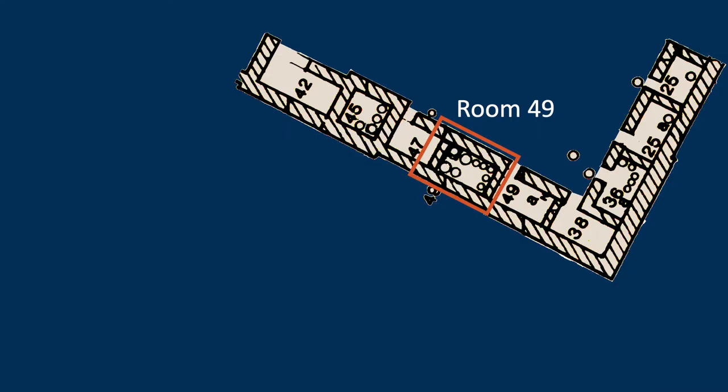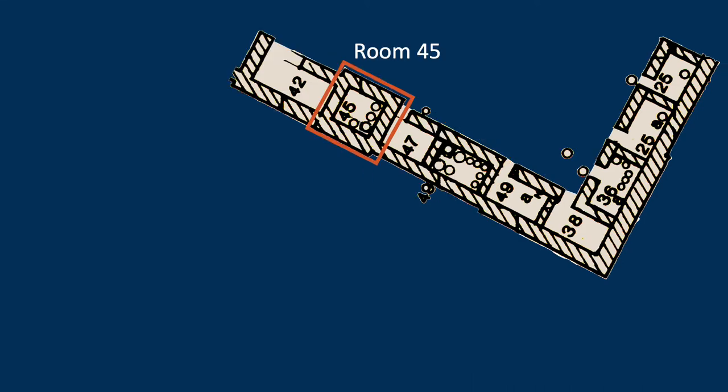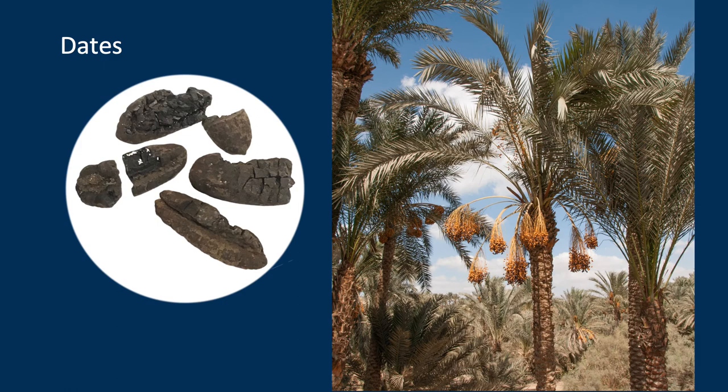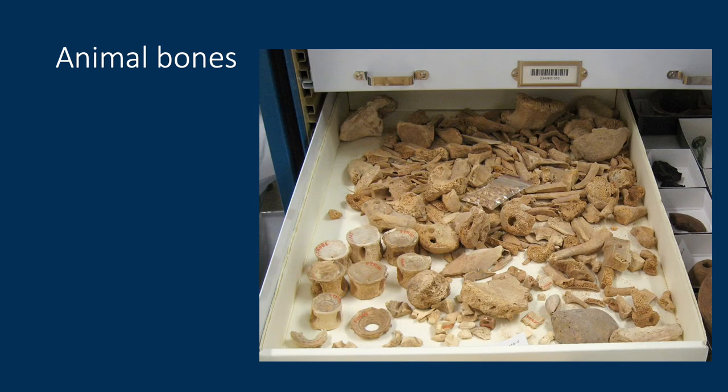In room 49, Gluck found the remains of eight or nine tabuns. It's possible they're not from the same period, but it seems unlikely — if these were being rebuilt, they would not be scattered around the room this way, so I think this actually was a bakery. Gluck also found multiple tabuns in room 45 and room 36. He also found dates and animal bones, stored at the Smithsonian but not yet studied, unfortunately.